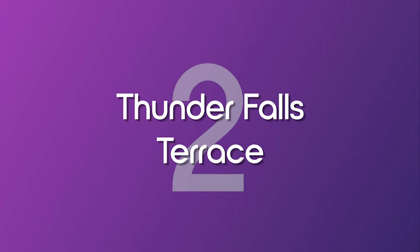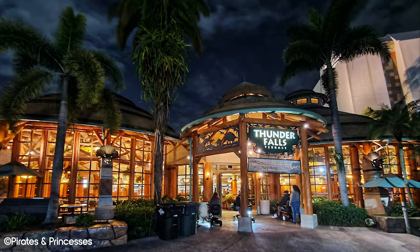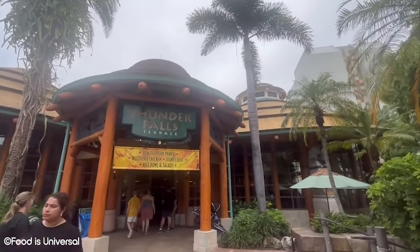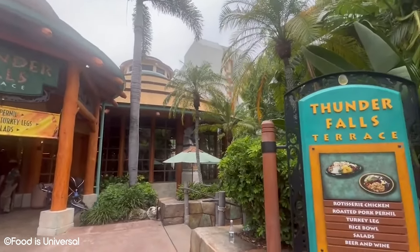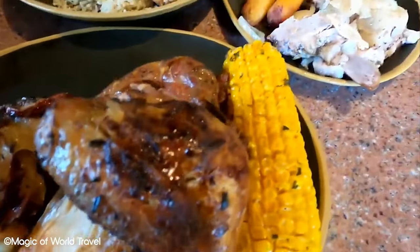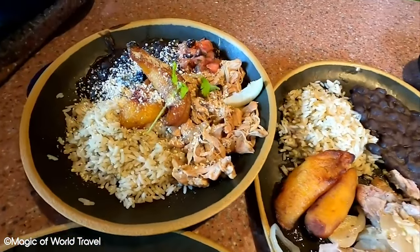Number 2: Thunder Falls Terrace. Located inside Jurassic Park, Thunder Falls Terrace is a great quick service restaurant for starving adventurers. With a really varied menu full of meats, rice bowls, salads and lots more, there really is something for everyone. Compared to the other Islands of Adventure options on this list, it's a little bit more expensive. However, the quality of the food is a step up from the previously listed quick service restaurants.